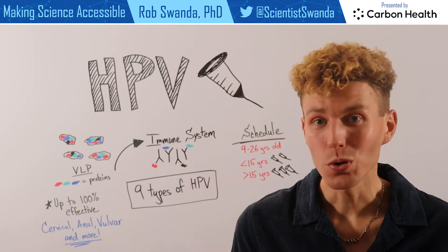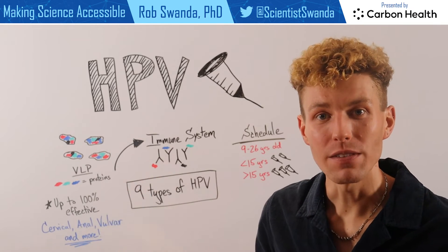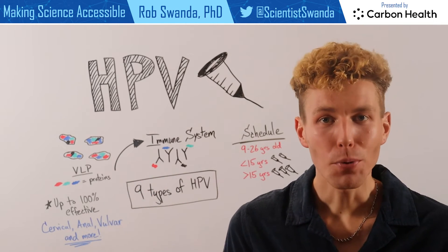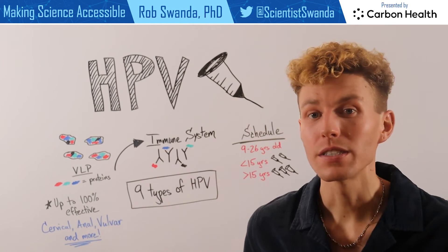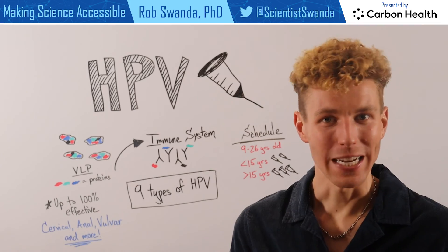However, if you're older than 26, you can still receive the HPV vaccine series, but it's important to talk to your primary care provider to find out if this vaccine series is right for you in order to keep yourself more protected.